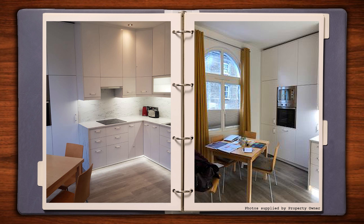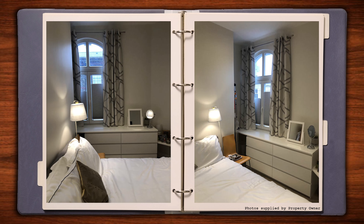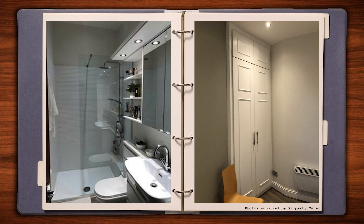Hi, I'm Lizzie from froghopping.com and I'm here today to introduce you to a fantastic one bedroom apartment located in the Barbican area of central London. This property is perfectly positioned for those working in London and also for those who are looking for a central area from which to enjoy the city.